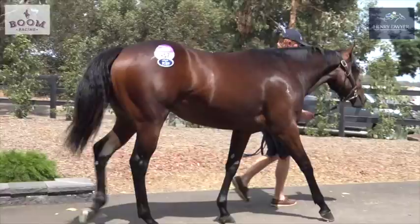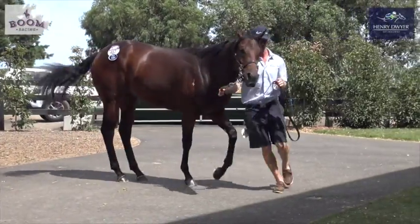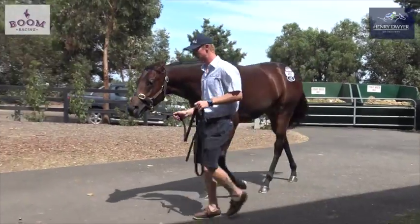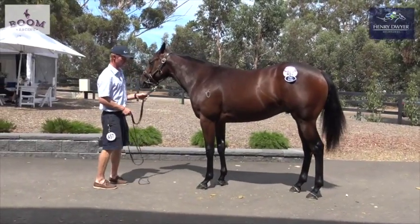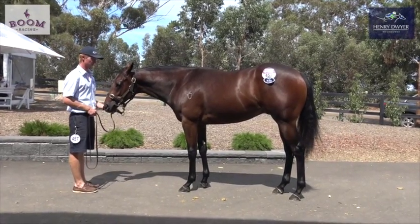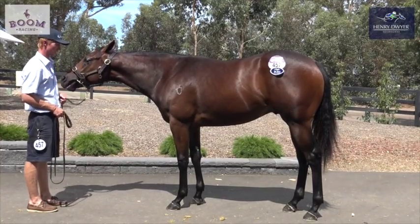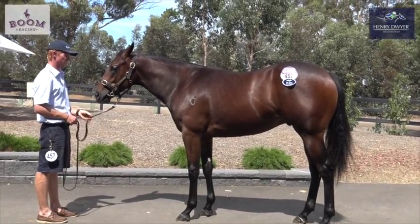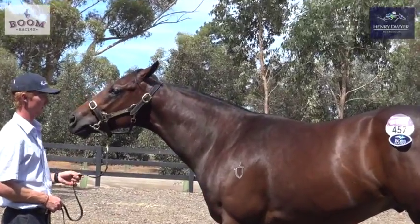Teofilo doesn't just sire stayers — he's got a number of good sprinters both here and in Europe, and particularly in Hong Kong where there's a horse called Teofilo Calver who's a very good sprinter. There's a mare here called Grionte going around at the moment for David Brightoaks which is a really good sprinter. And obviously Kermadek — to a lesser extent he's a miler, he won the Doncaster last year, a very good horse. So I see this horse as being a 1400 to 1600 metre horse like Kermadek.